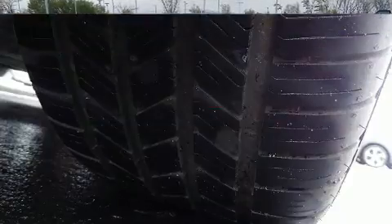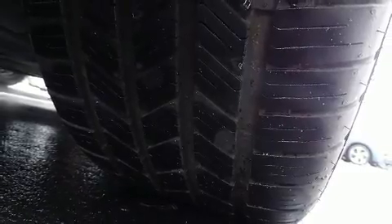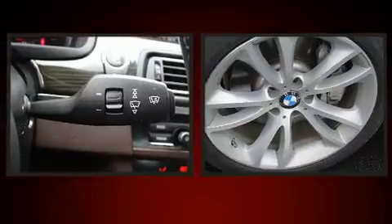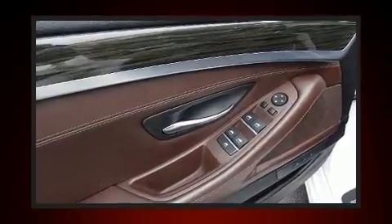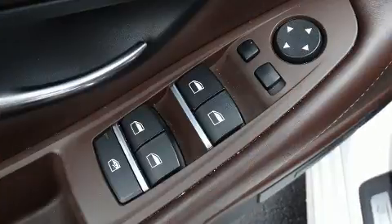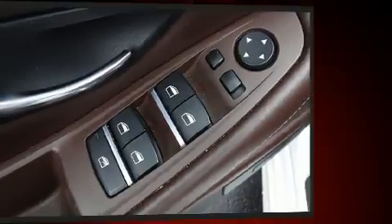BMW prioritized practicality, efficiency, and style by including power trunk closing assist, a blind spot monitoring system, heated front and rear seats, and leather upholstery. You and your passengers will enjoy the stereo system, which includes a CD player with MP3 capability, a 20-gigabyte hard drive, and 16 speakers, yielding a symphony-like audio experience.